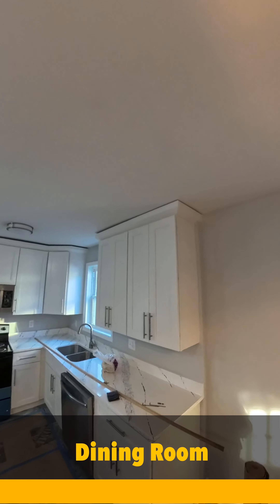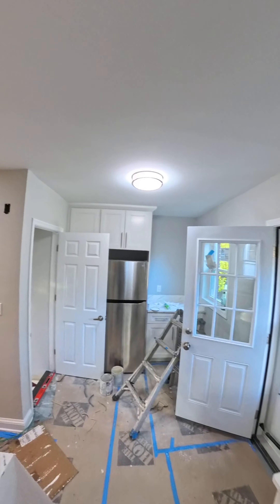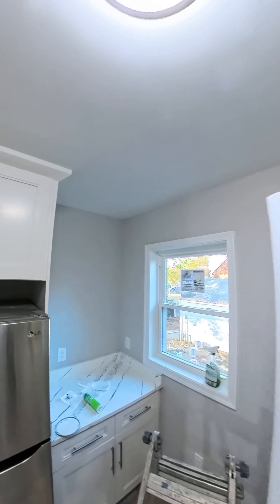Look at this kitchen — brand new countertops, undermounted sinks, stainless steel appliances, a nice island. As you can see, they're still working in the back.